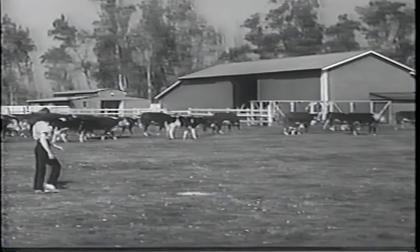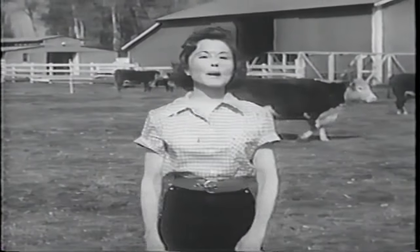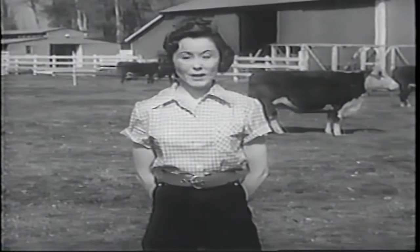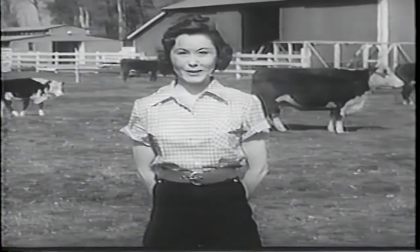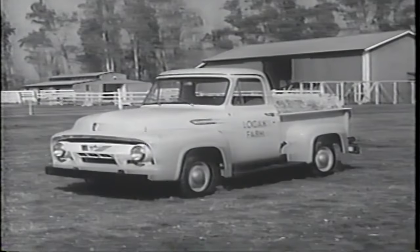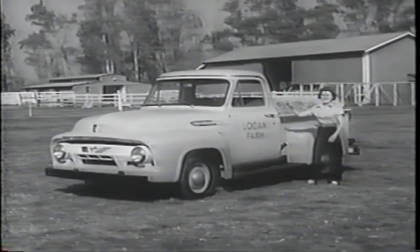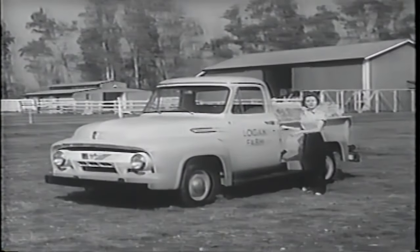Meet 98-pound Jackie Logan of RFD6 Ames, Iowa. Hi there. Everybody asks what I do around this farm. Well, I don't do any heavy work — Dad won't let me — but he does let me drive the truck for him. That's because our truck is a 1954 Ford pickup, and believe you me, it handles as easily as a passenger car. Take a look inside.